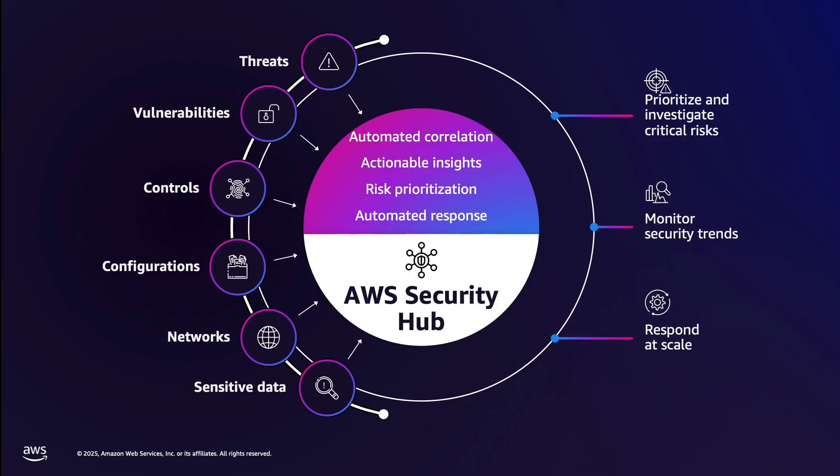Automated correlation of related findings, intelligent prioritization, actionable insights, and automated response capabilities. This integrated approach benefits security teams that need to investigate critical risks that need immediate attention, monitor security trends across cloud environments, and automate responses to streamline remediation.